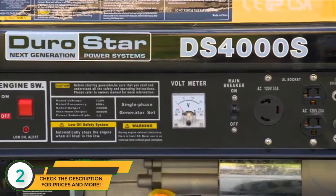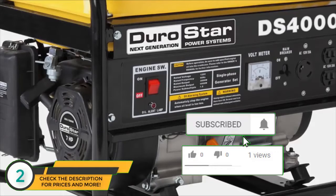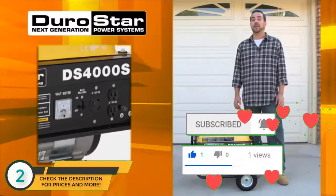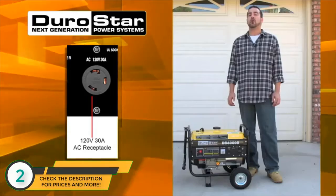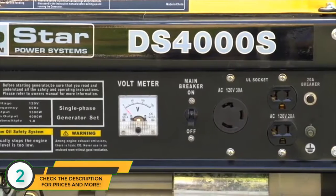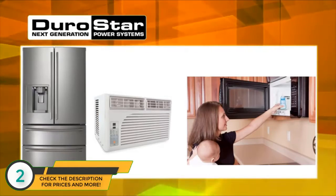The full featured power panel has been designed to offer the perfect balance of power and functionality with its engine shutoff switch, voltmeter, circuit breaker and power outlets. It includes two fully protected 120 volt 20 amp and one 120 volt twist lock outlet to supply power to all of your appliances including sump pumps, refrigerators, air conditioners, microwaves and more.